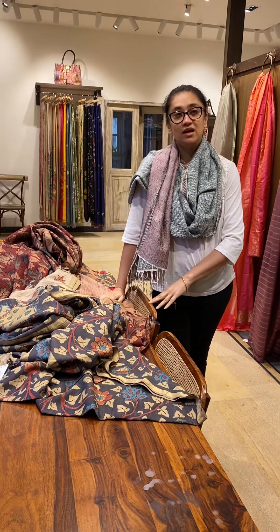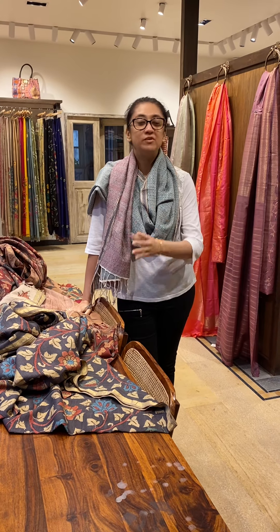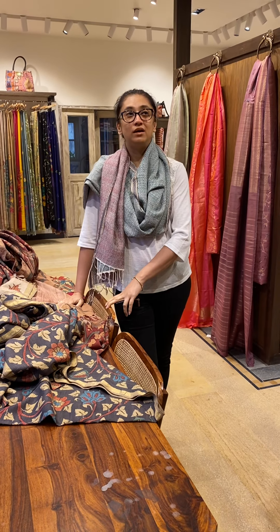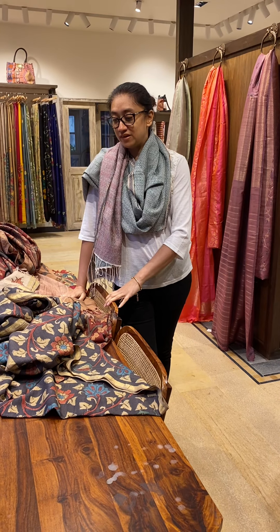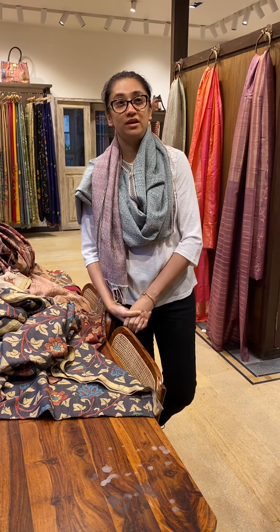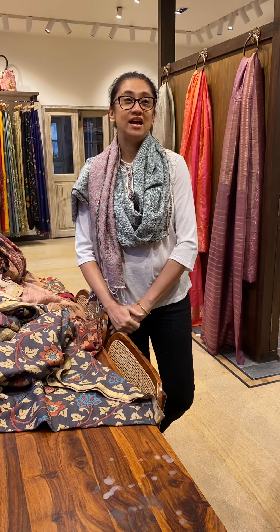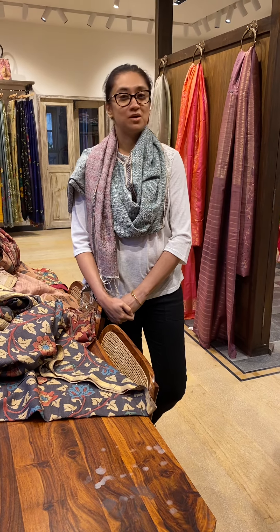We have more of these Kalamkari sarees and they are not all online — we just have a few of them online, but this particular collection is not there. If you like any of them, please let us know and we'll keep sharing more pictures with you. We are going to try and put them on our website — www.namek.in. Let us know if you like any one of these, and any suggestions please put them on our Facebook or Instagram page. Thank you so much.